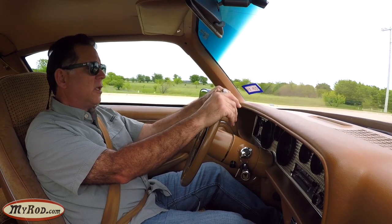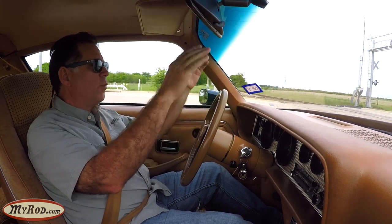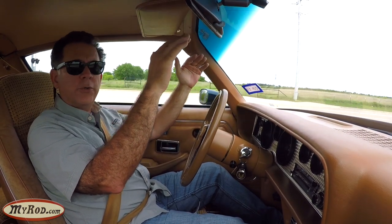We're fixing to go over some pretty rough railroad tracks and I'll show you what that's like. Hands off the wheel — straight and true, no problem.